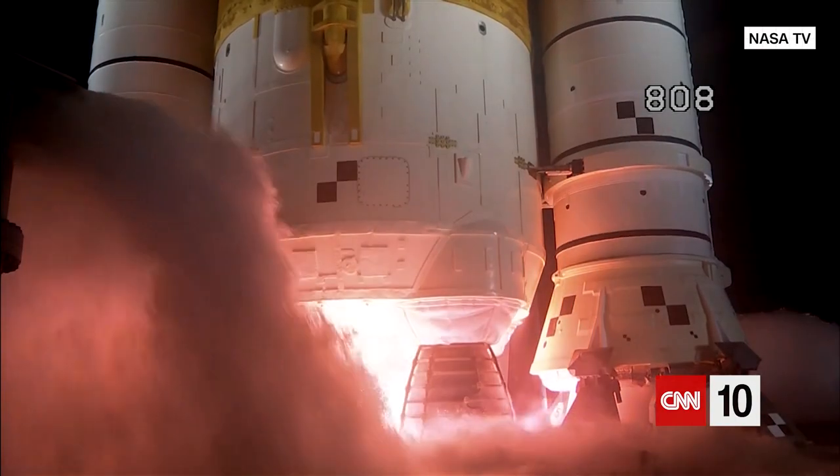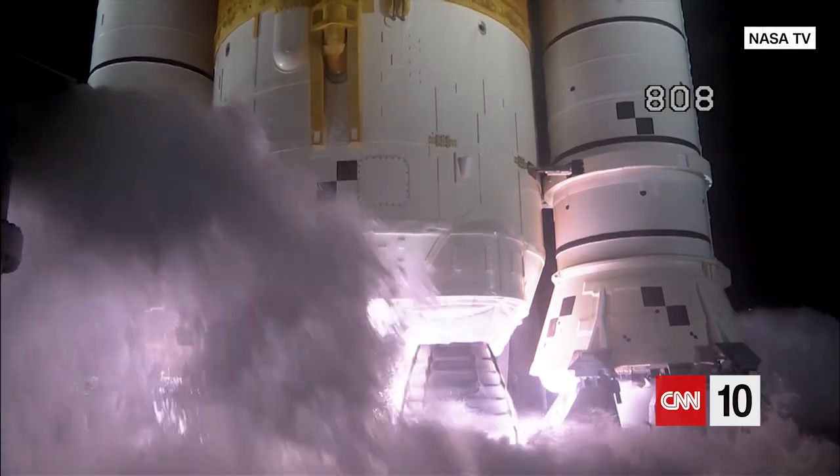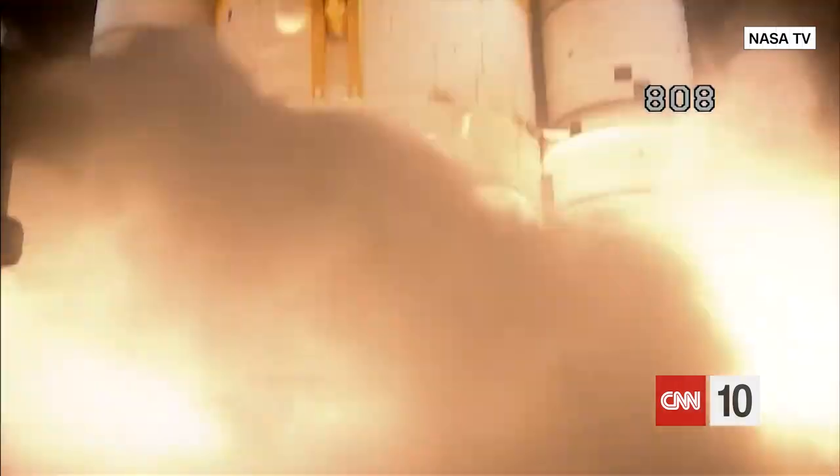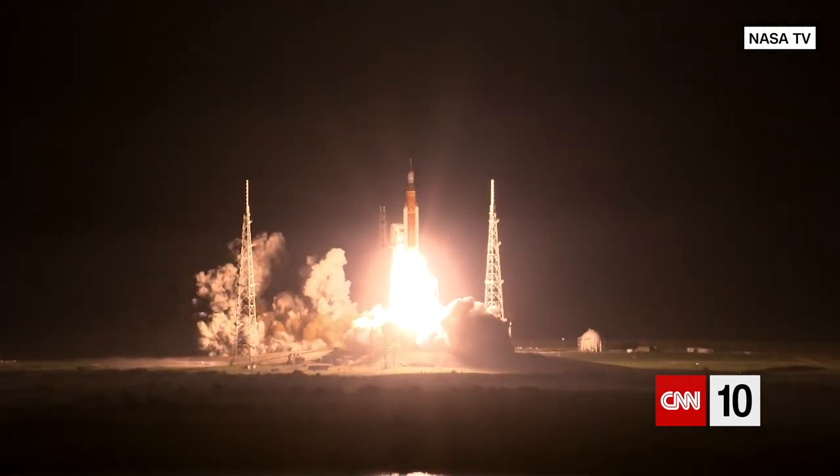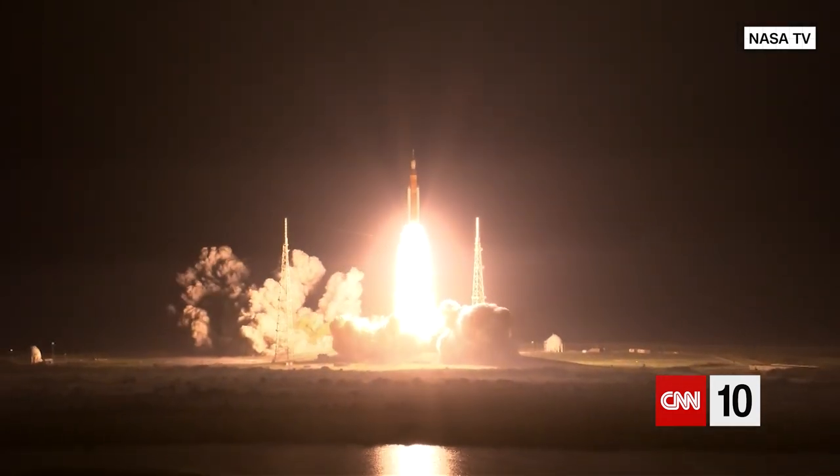5, 4, stage engines start, 3, 2, 1, boosters in ignition, and liftoff of Artemis 1. We rise together, back to the moon and beyond.